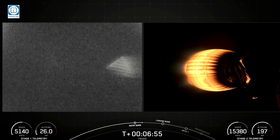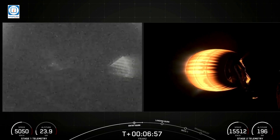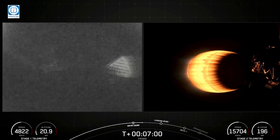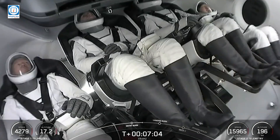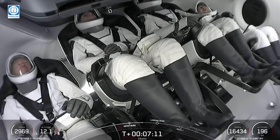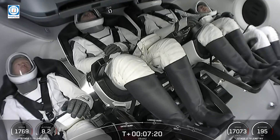We did see on the left-hand screen that the entry burn has begun. Copy nominal. Entry burn did complete. We have a good entry burn. Second stage continuing to head towards the separation orbit. First stage heading to the drone ship. Stage 2 FTS has safed. We are expecting the landing burn on the first stage to occur in about 20 seconds from now — that'll be a single engine burn.